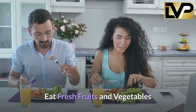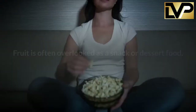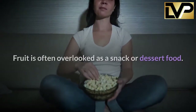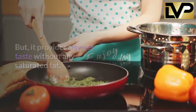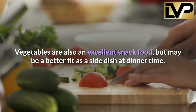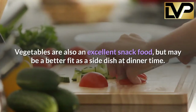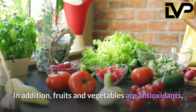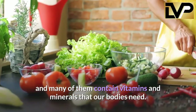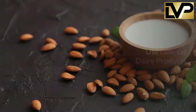Eat fresh fruits and vegetables. Fruit is often overlooked as a snack or dessert food, but it provides a sweet taste without any saturated fat. Vegetables are also an excellent snack food, and may be a better fit as a side dish at dinner time. In addition, fruits and vegetables are antioxidants, and many of them contain vitamins and minerals that our bodies need.